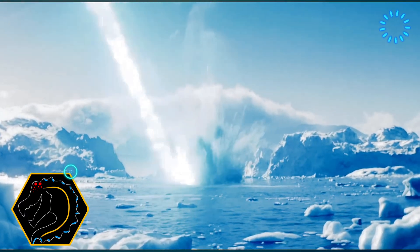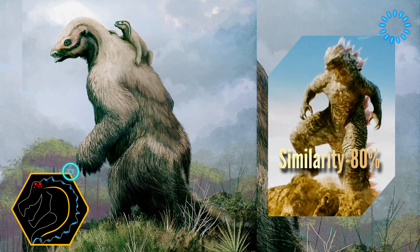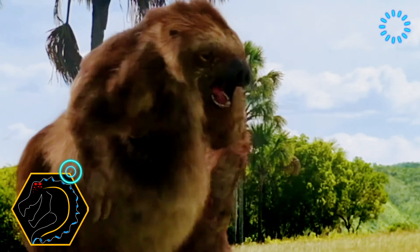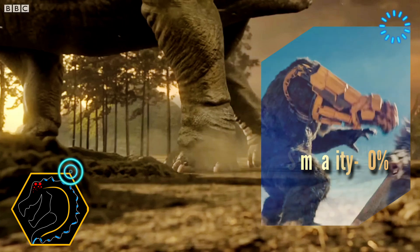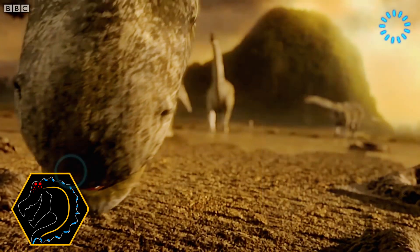Let's break down the blueprint for our modern-day monster. We start with the massive body structure inspired by Megatherium. Though known as a giant ground sloth, its robust build lays the perfect foundation for our behemoth. Next, we infuse the leg strength of a titanosaur — imagine colossal, powerful legs that could support and propel our creature with unmatched force. Truly a titan on the move.